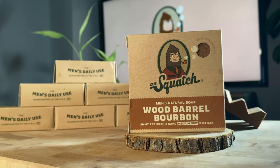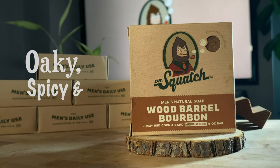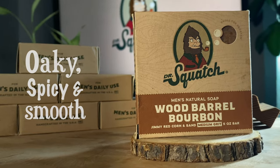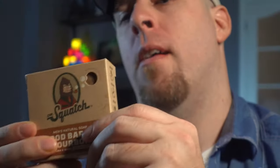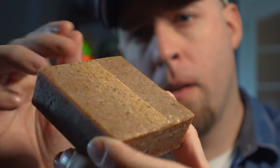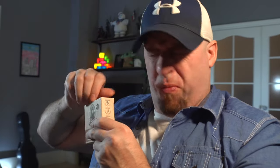Wood Barrel Bourbon — oaky, spicy, and smooth, just like a Squatchman should be. Definitely some notes of bourbon in there, lots of vanilla, lots of brown sugar. Smells good. You wouldn't want grandma to smell like this, but grandpa could pull it off.